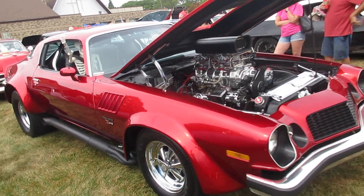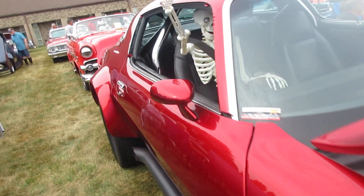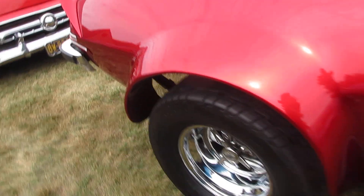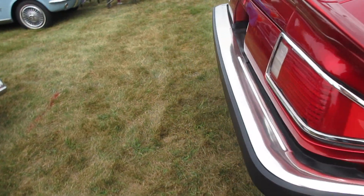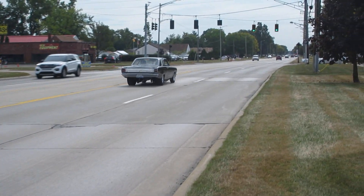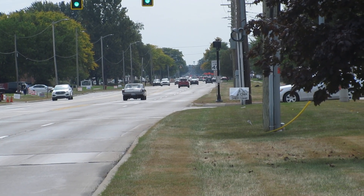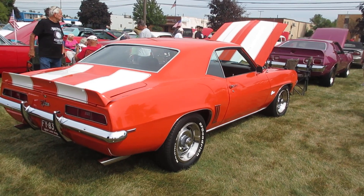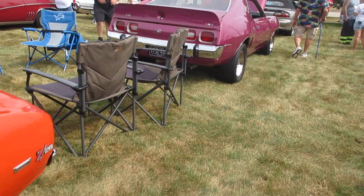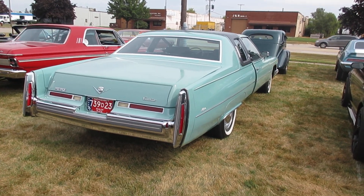Charlie's Camaro Z28 — nice Cragar rims, big motor. There goes Mark's beautiful Z28 in the sun now, so that's a plus. Right behind the AMX, here's a sharp 1976 Cadillac.